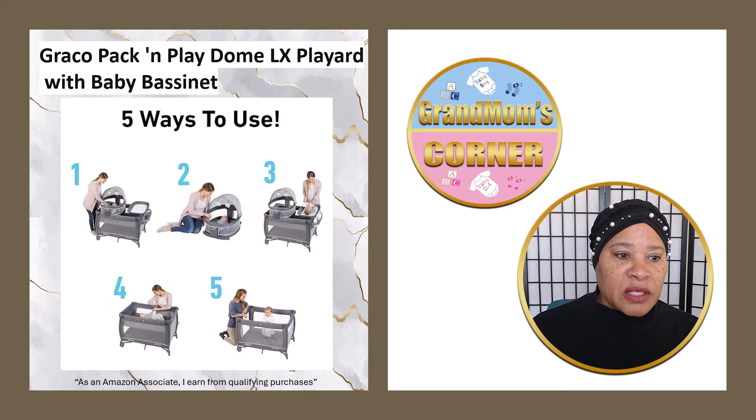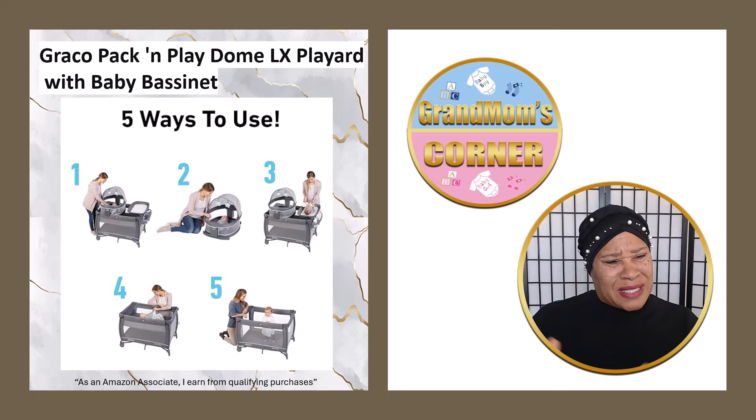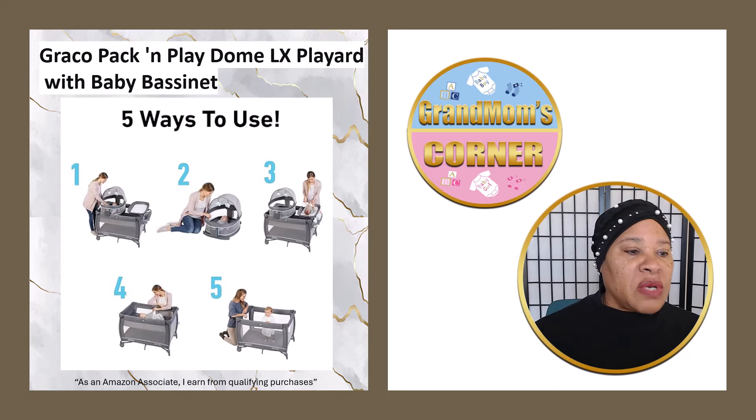This particular product has five different uses and you can see these different uses. Everything is detachable — love it. From the bassinet portion, detachable. And then you can play with baby on the floor. Then the changing table — if the baby's too big for it now, because really it is small, it's for a smaller baby — you can detach that when you don't need it anymore.